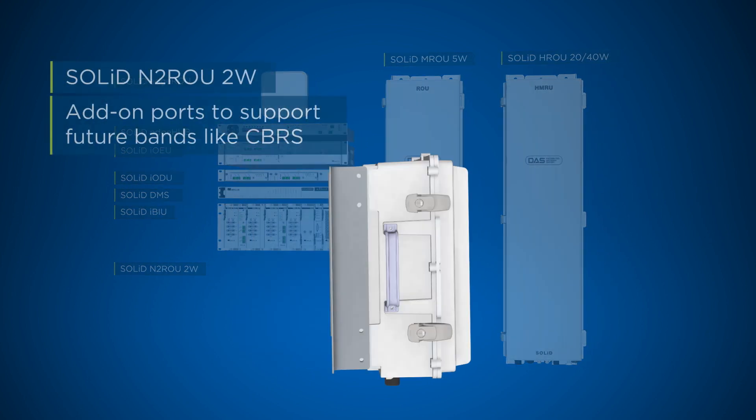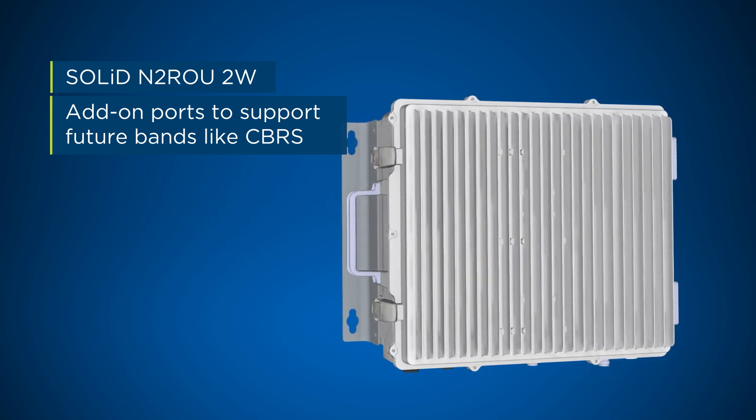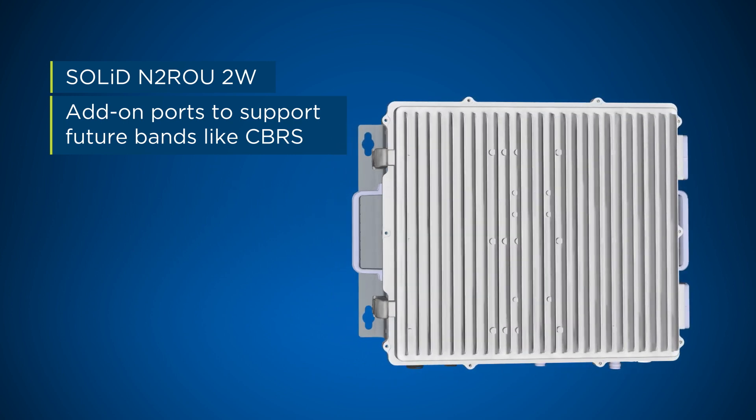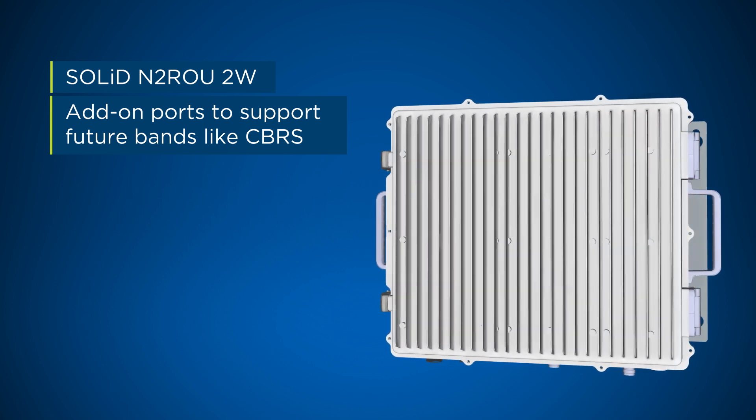The N2ROU provides 2 watts of power per frequency band and supports up to 7 frequency bands in one small chassis, as well as add-on ports to support future bands like CBRS.